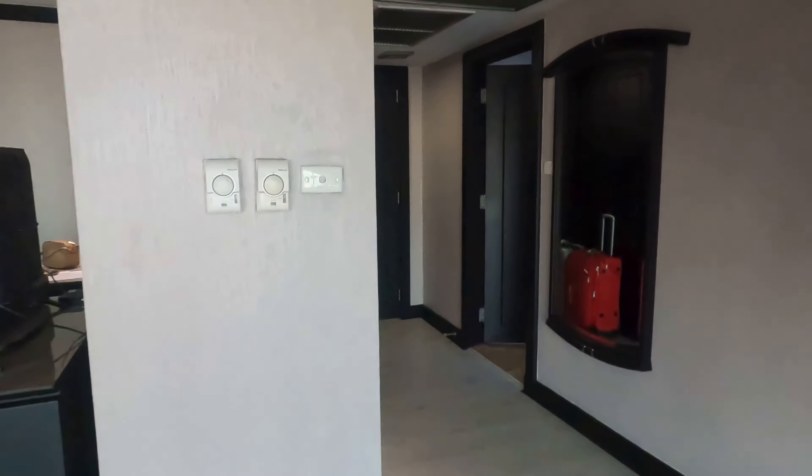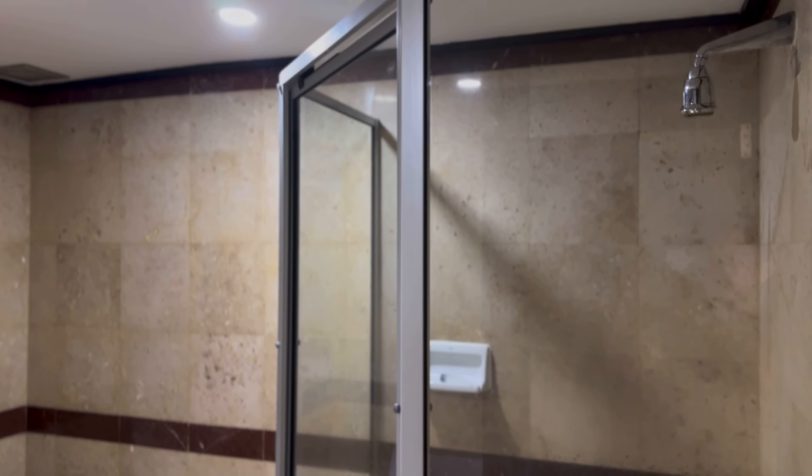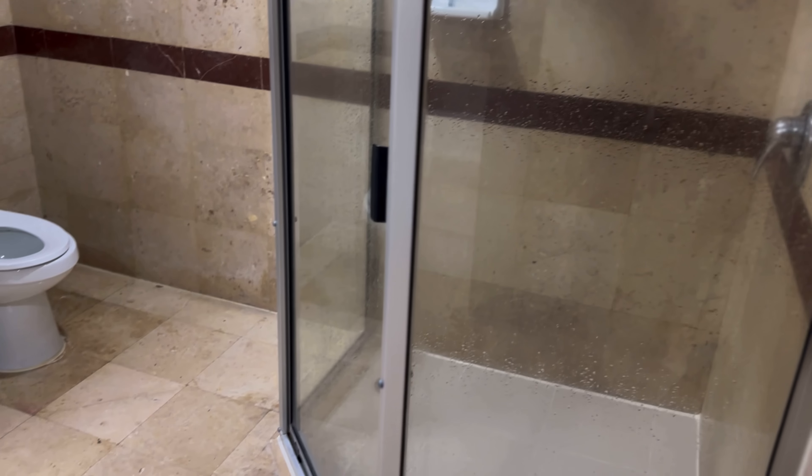By the way, in case you're wondering what the washroom looks like, here it is. I've purposely kept it till the very end of the video because there's really nothing special about it.